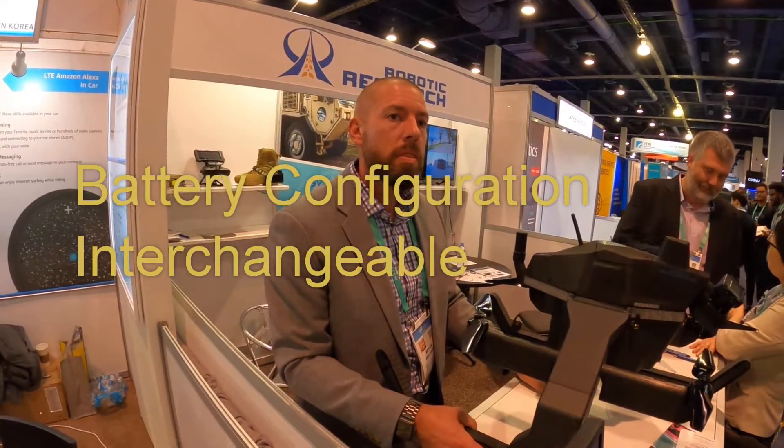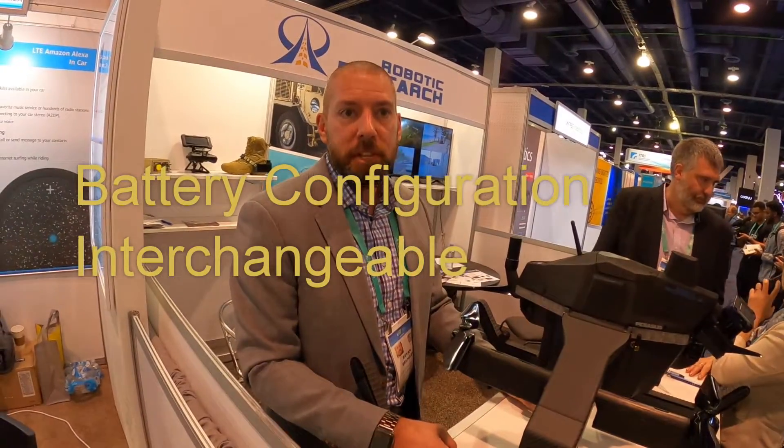How many milliampere hour batteries are in there? It's configurable — you can choose what you put in there.